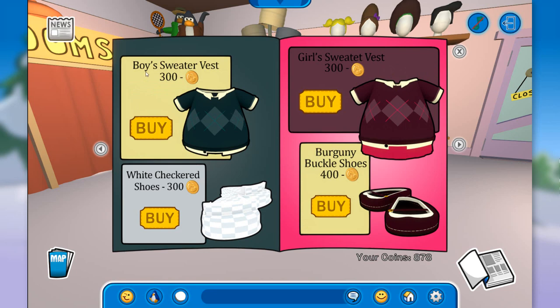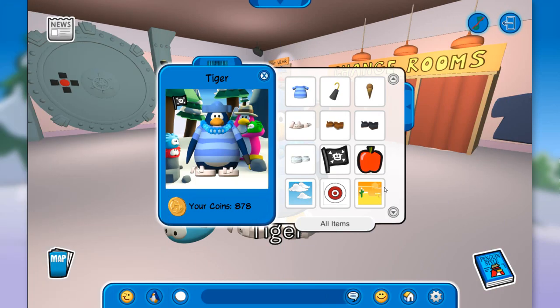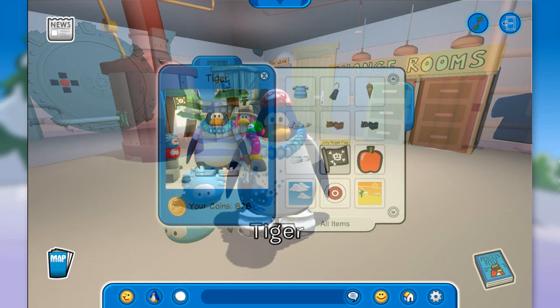We have this boy sweater vest, some shoes, and I believe there's like one secret on this page, which is right here on the shoes. On the right page, if you click right here on this spot, you unlock the red backpack for 410 coins. Pretty cool. Oh, and I also got the Jolly Roger flag.